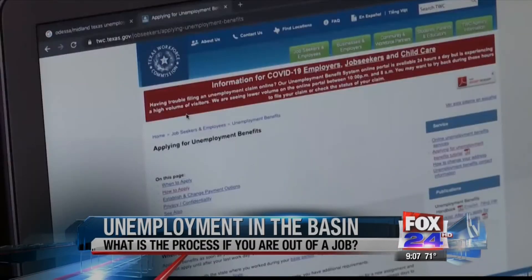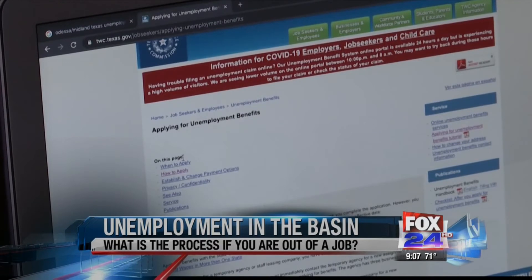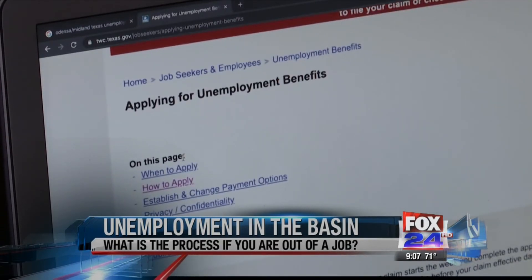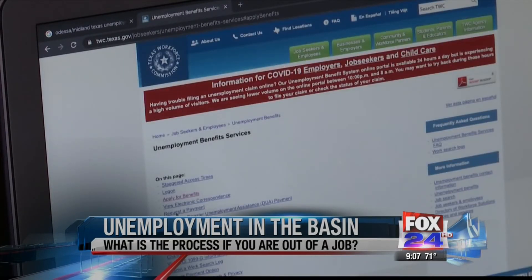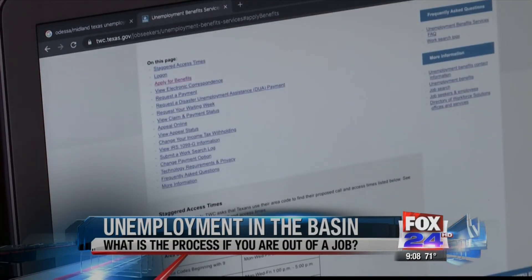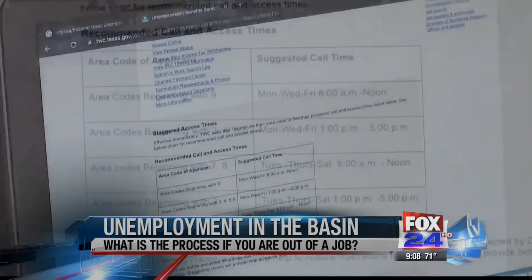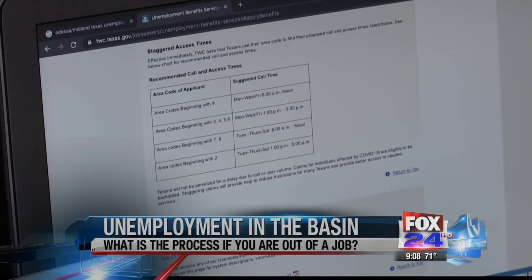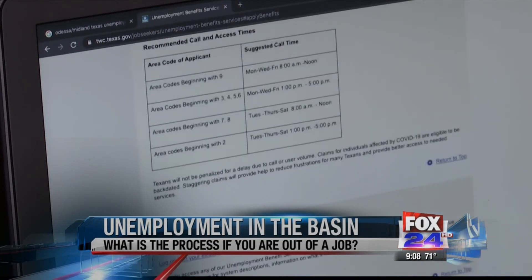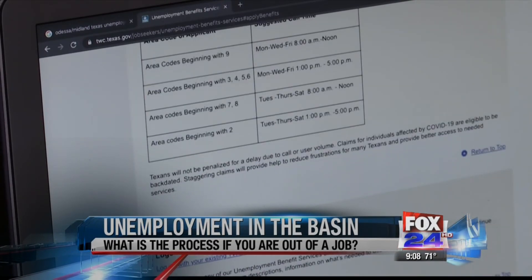Once you go to their website, you'll see this screen on your web browser with options to see when to apply and how to apply. Once you click on how to apply, it will direct you to a link to apply online. That link will provide the best call times based on your area code. Once you scroll to the bottom, you will see a link to log on and start your application with additional links to tutorials.